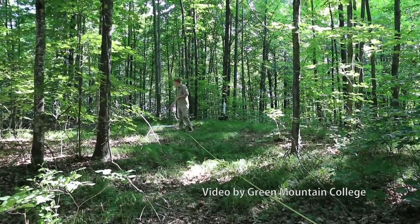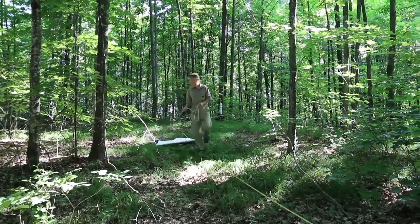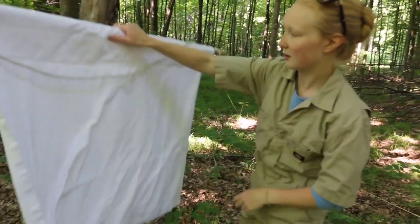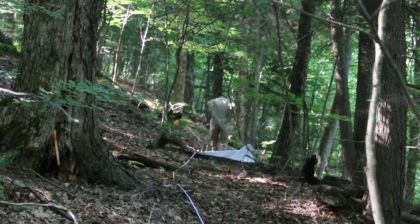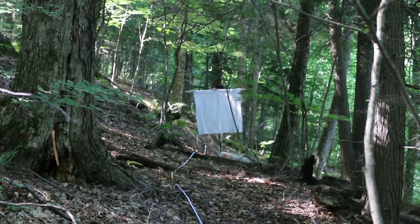Let's talk about how you collect your data. To determine tick population sizes, we take a denim cloth — you can see it up on the screen here, that's a square denim cloth — and we drag it. Those are Izzy and Seng, two of my undergraduate researchers, and they're dragging it on the forest floor across a measured distance. They then check the cloth periodically and count the number of ticks they collect. They can determine the number of ticks per unit area, which gives us tick density that we can compare from site to site.